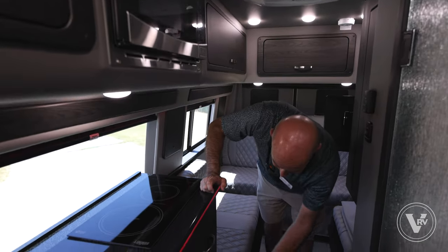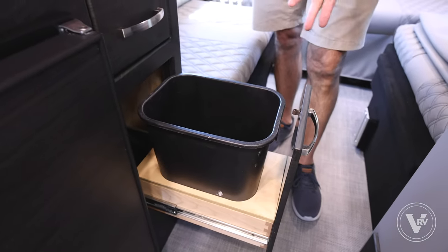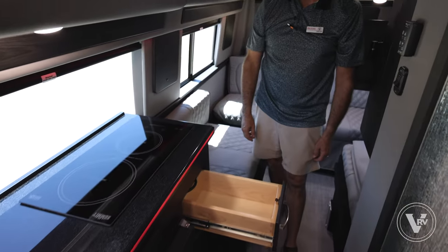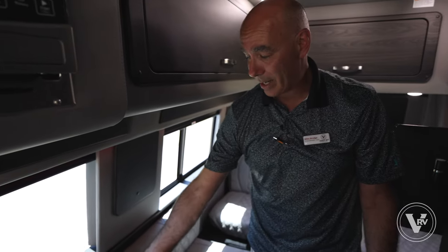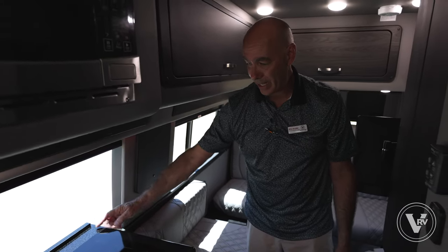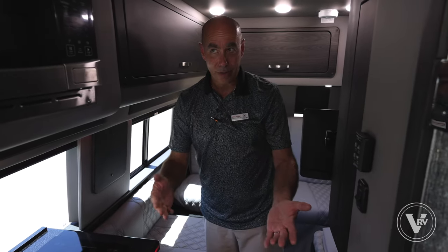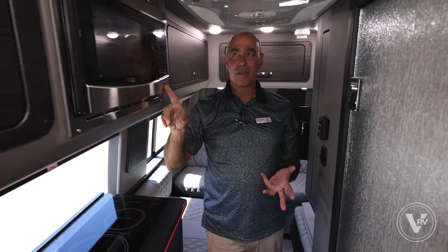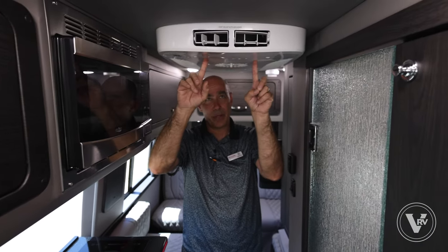There's also a dedicated trash can spot, which I always ask about, plus another small drawer. Very handy. This has a Suburban water heater, and the water heater control is right around the corner, along with a GFI-protected outlet. Microwave up on top, big enough to warm up leftovers and make popcorn. 13.5k AC on the roof.